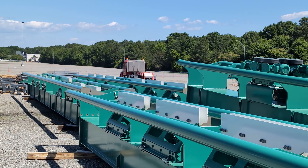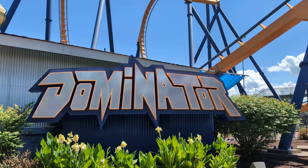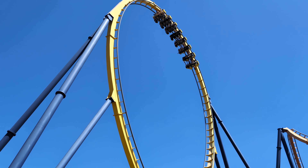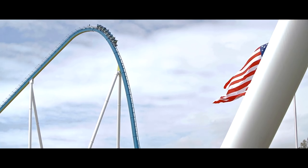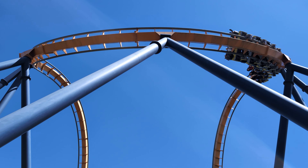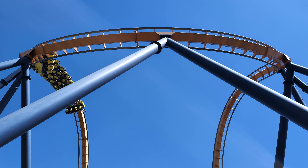The track that has arrived on site is from B&M, the same manufacturer as Dominator. B&M is the best roller coaster manufacturer in the world, and most Cedar Fair parks have multiple B&M roller coasters. Currently, King's Dominion only has one B&M coaster, and that's Dominator.